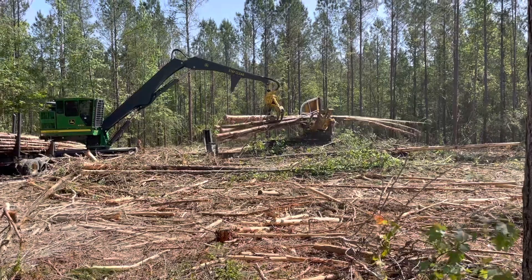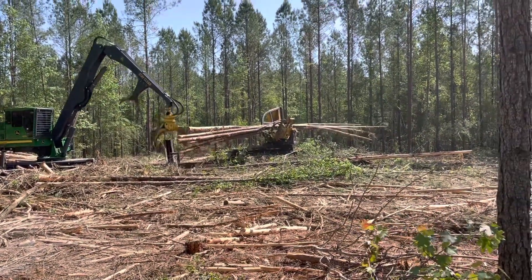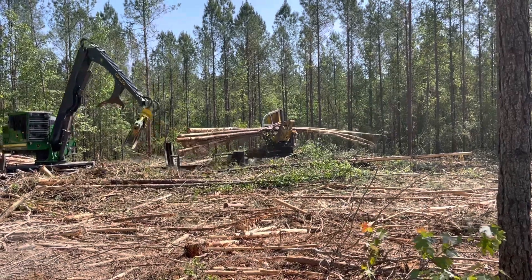He's picking up some trees from the ground that they cut down. Now they're pulling them through that machine that rips off the branches in Arkansas.